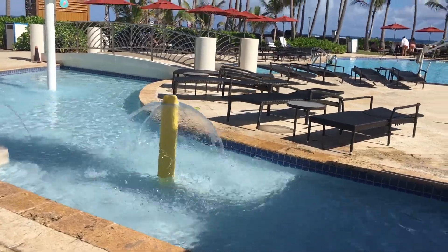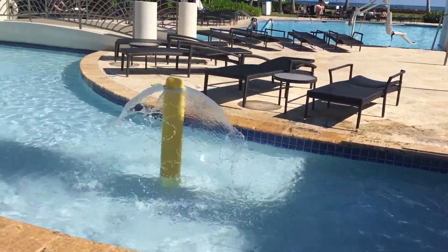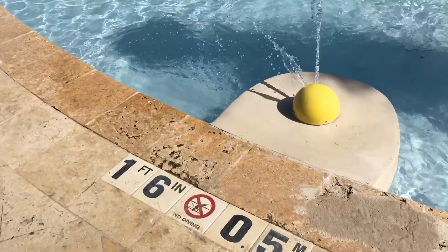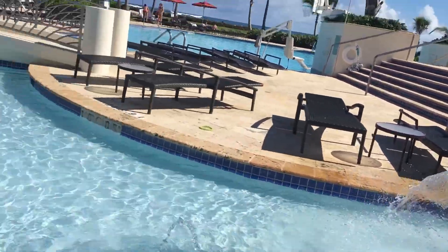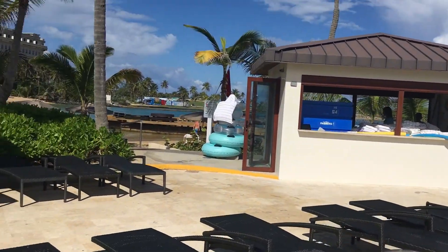Oh my gosh, look at this cool kids area — they have their own pool and their own little swim area. How deep is it? It's 1.6 — 1 foot 6 inches — so definitely need some adult supervision. But my goodness, look at how cool this is, and lots of places to sit.